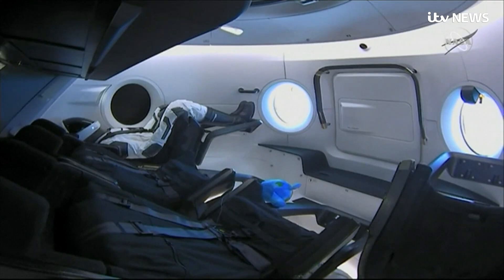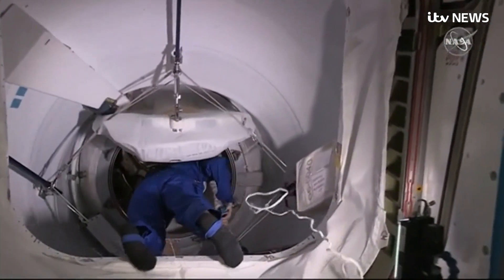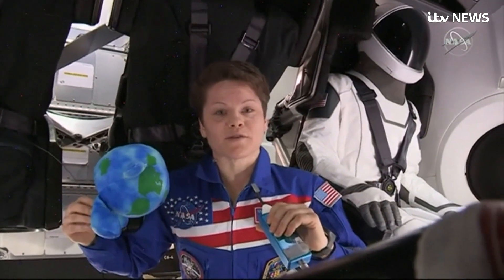Test dummy Ripley greets the astronauts, with sensors attached to its frame relaying information about the stress that will be experienced by human passengers. These amazing feats show us not how easy our mission is, but how capable we are of doing hard things.